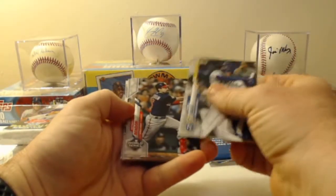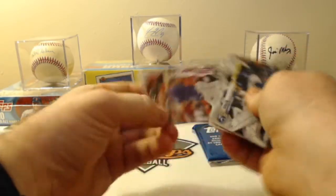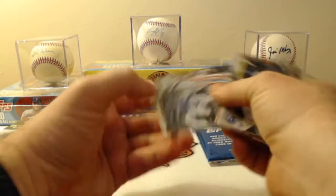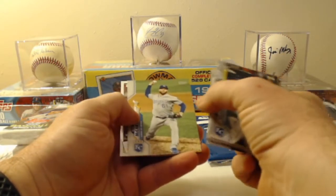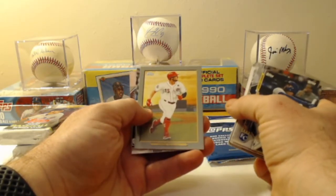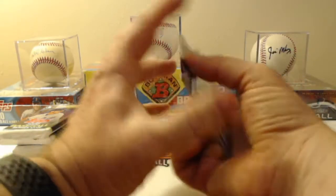First pack: Jorge Soler, Anthony Rendon from the World Series, Stephen Strasburg, Mitch Hanegar, Daniel Murphy, Bobby Bradley rookie, Andrew Heaney. We've got the Yankees soaking it in, Juan Soto, Kevin McCarthy, Jordan Alvarez 1985 anniversary rookie — 35th anniversary rookie — Nick Senzel, Turkey Red Austin Nola, and Jesse Winker.